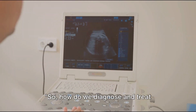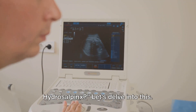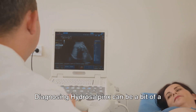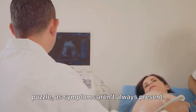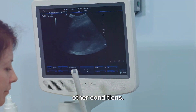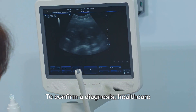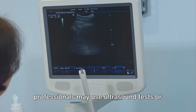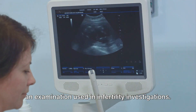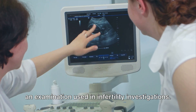How do we diagnose hydrosalpinx? Diagnosing it can be a bit of a puzzle, as symptoms aren't always present, and when they are, they often echo those of other conditions. To confirm a diagnosis, healthcare professionals may use ultrasound tests or discover it during hysterosalpingography, an examination used in infertility investigations.